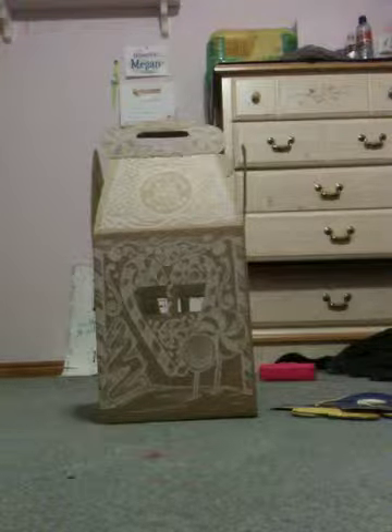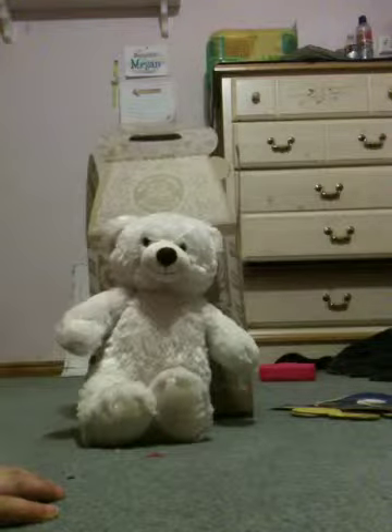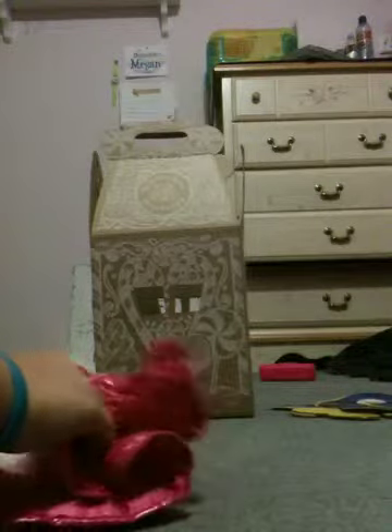I'm going to show you a super cute outfit that is so cute. It's this pink jacket. I'm going to open it up. And obviously, I'm getting into it.